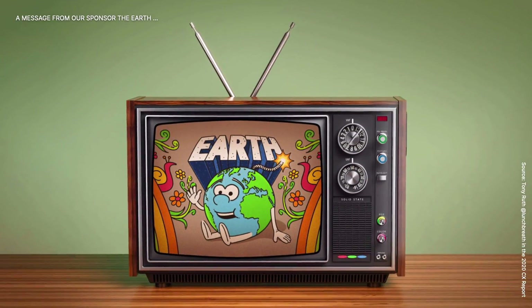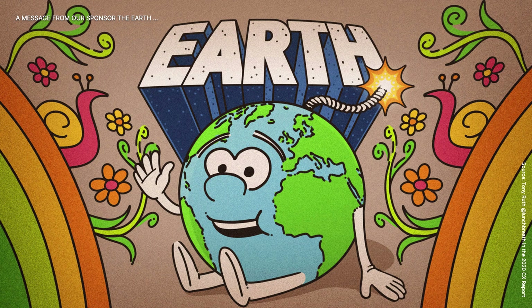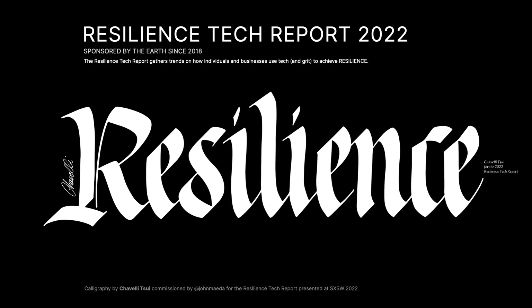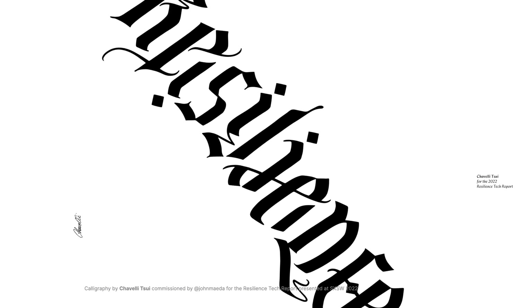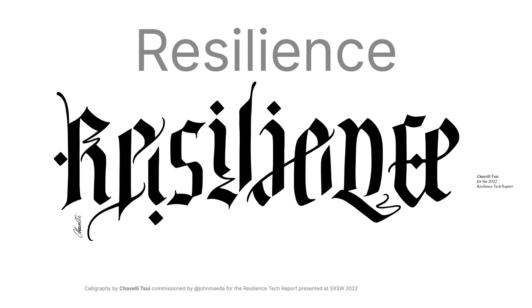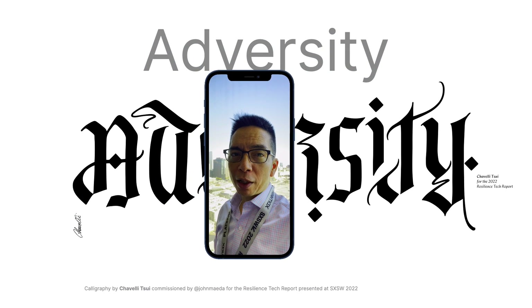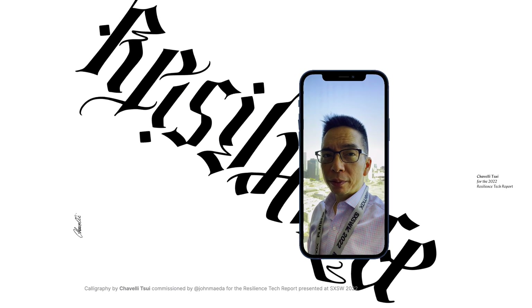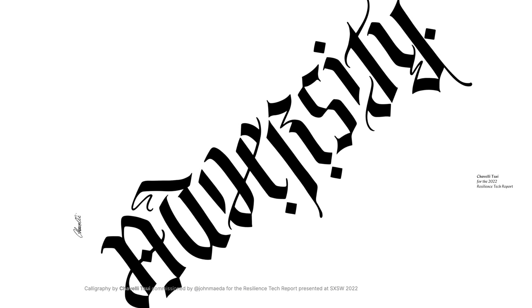Messages from the earth. We're going to close out with calligraphy by Chavelli Tsui — chavellitsui.com — adversity, resilience. And yes, this is all hand-drawn. Thanks for tuning in to this quick summary. Tough times right now for many people around the world. I hope you are well. I hope you are safe. I hope you're finding ways to be resilient. Thanks again.